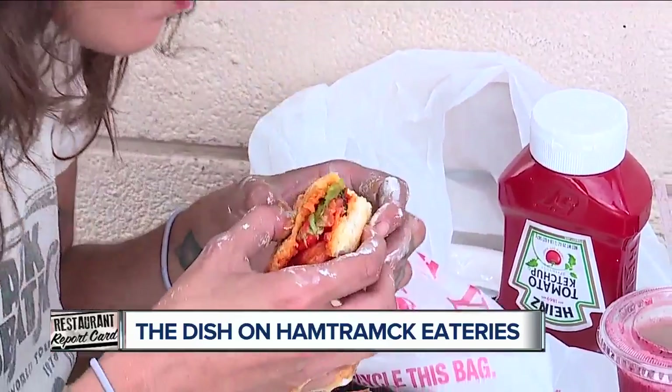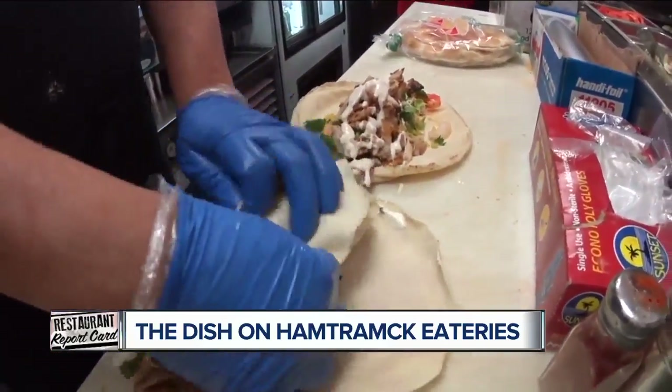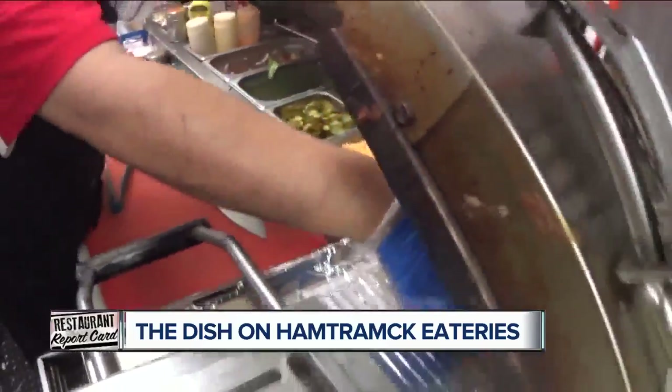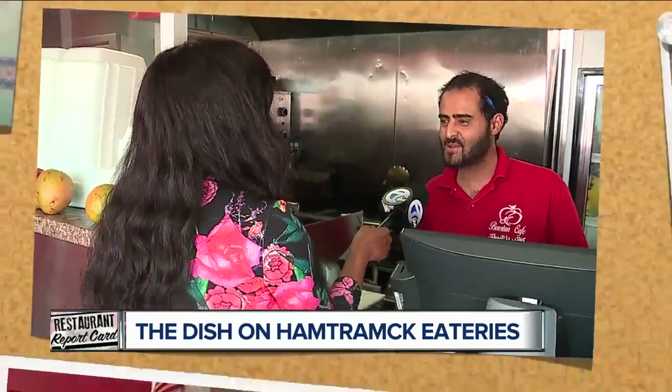The big seller here at Buston's is the Buston's Shawarma — a lot of people are going crazy about it. It's chicken shawarma with lettuce, onions, tomatoes, shredded cheese, and ranch dressing. And some of them like it with the garlic sauce. Garlic sauce is like the best thing ever. And so is this. Thank you so much. I'm so happy to hear that.